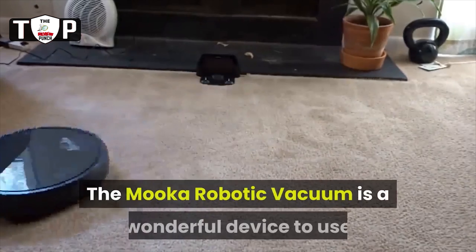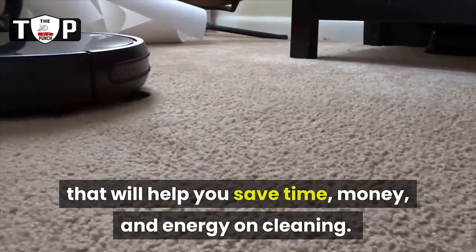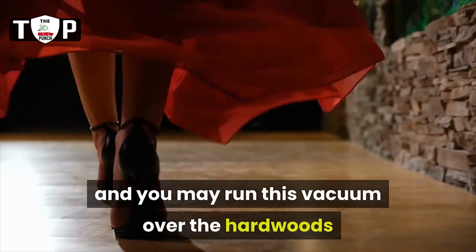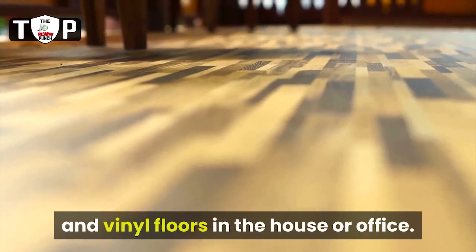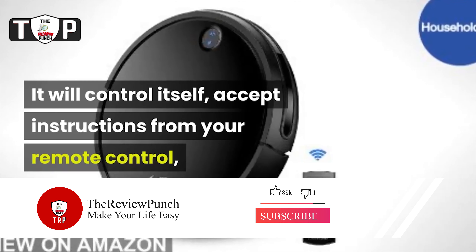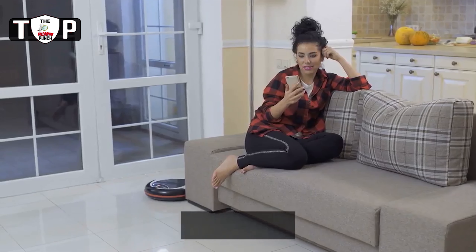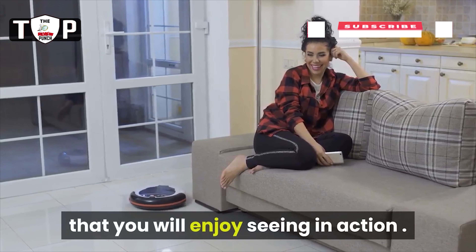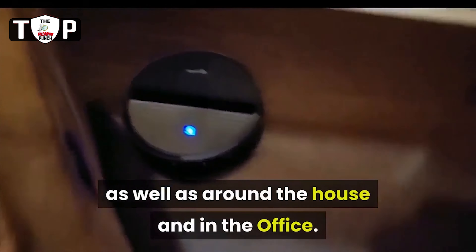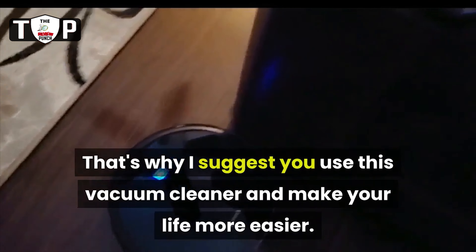In conclusion, the MUCA robotic vacuum is a wonderful device to use that will help you save time, money, and energy on cleaning. You will keep your carpets much cleaner than they have ever been, and you may run this vacuum over the hardwoods and vinyl floors in the house or office. It will control itself, accept instructions from your remote control, scan the living or working space, and clean up everything with a four-point system that you will enjoy seeing in action. This robotic vacuum cleaner has been nice for general purpose users as well as around the house and in the office. That's why I suggest you use this vacuum cleaner and make your life easier.